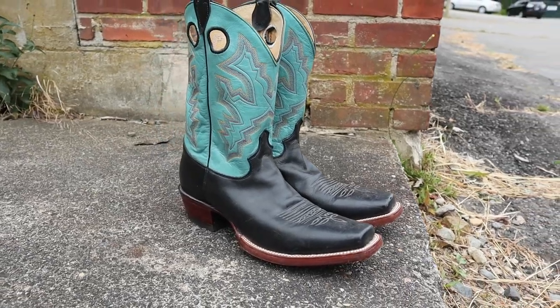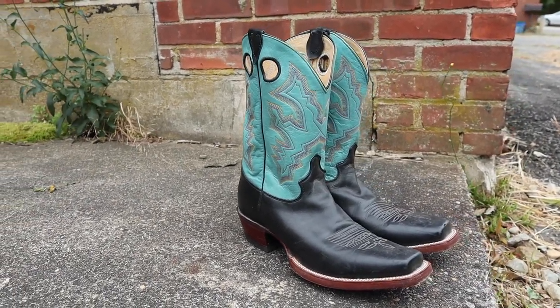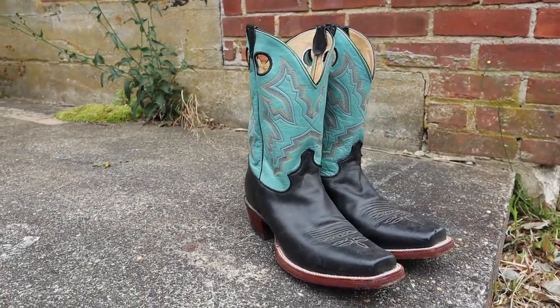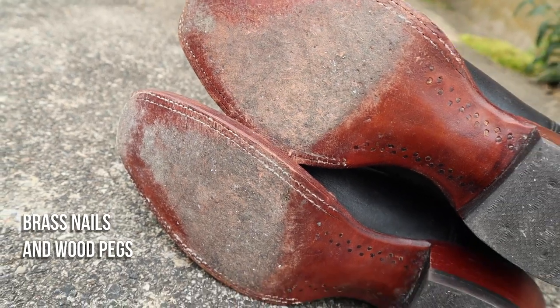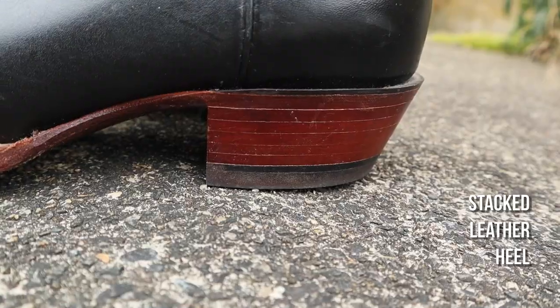This is a really nice boot — a beautiful Justin boot. We have nails in the sole as well, which is always a good thing to see from a Justin boot.